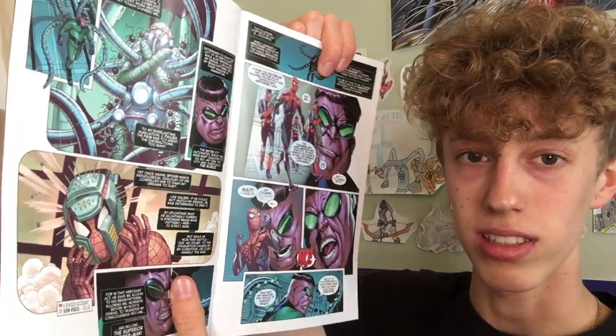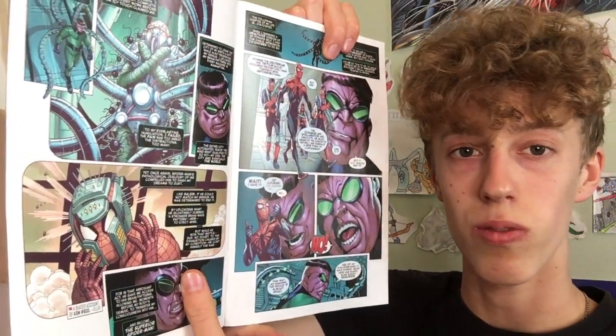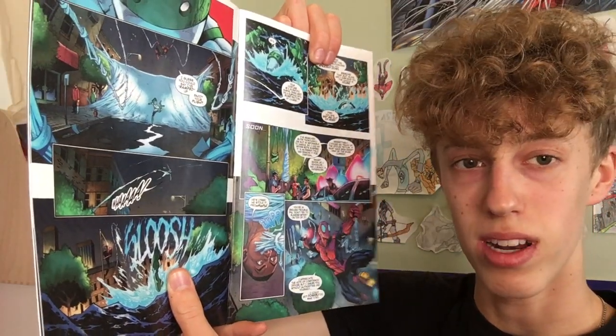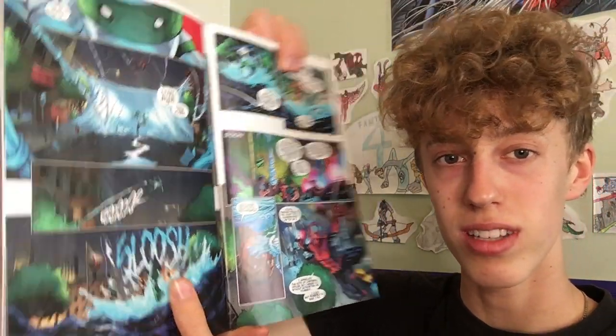I didn't read comics back when that original series came out, but I've read all of it in trade paperbacks. It's one of my favorite Spider-Man stories. So we've got the original creative team coming back to do this one-shot, which is somehow also going to be leading into the next series. Dan Slott is writing this. I think Mark Bagley is doing some of the artwork — he's going to be the artist on the new ongoing once that comes out. Ryan Stegman is doing artwork in here too. So it's just all the classic Superior Spider-Man artists coming back for this.